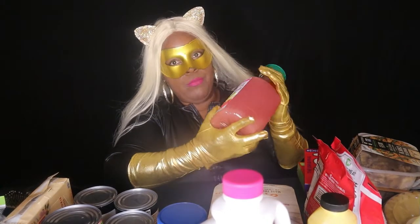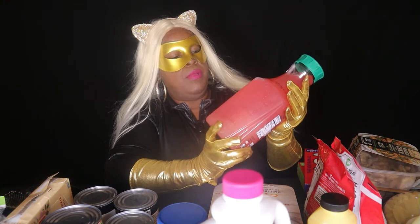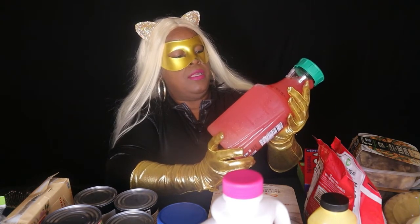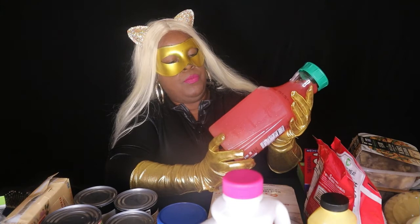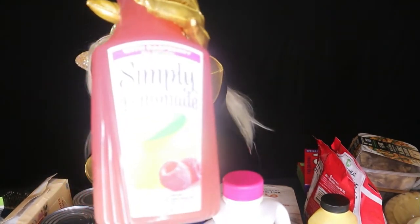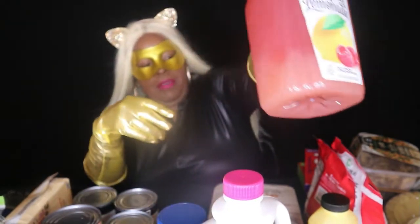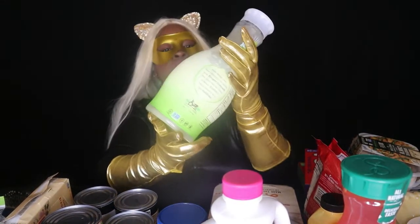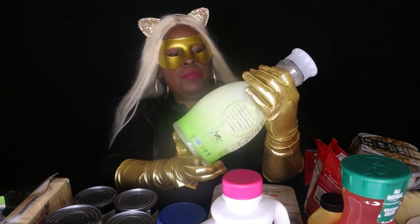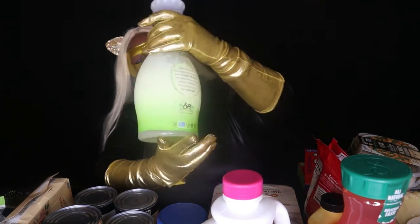I also have Simply Lemonade in raspberry lemonade flavor and a California Ginger Limeade by Califia Farms. I'll be right back to do a review on the drinks and the granola bar.